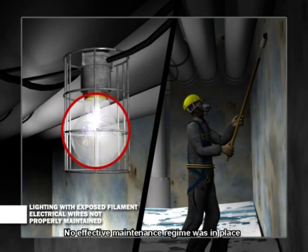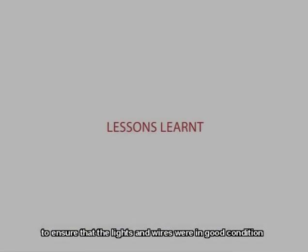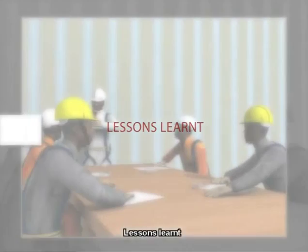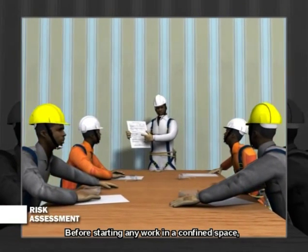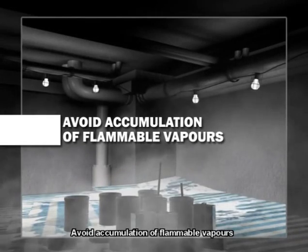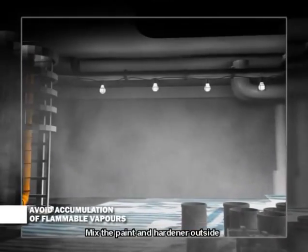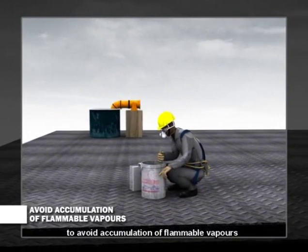No effective maintenance regime was in place to ensure that the lights and wires were in good condition. Lessons learnt: before starting any work in a confined space, always conduct a risk assessment to identify safety and health hazards, and implement measures to minimize risks. To avoid accumulation of flammable vapors, mix the paint and hardener outside and not in the confined space.